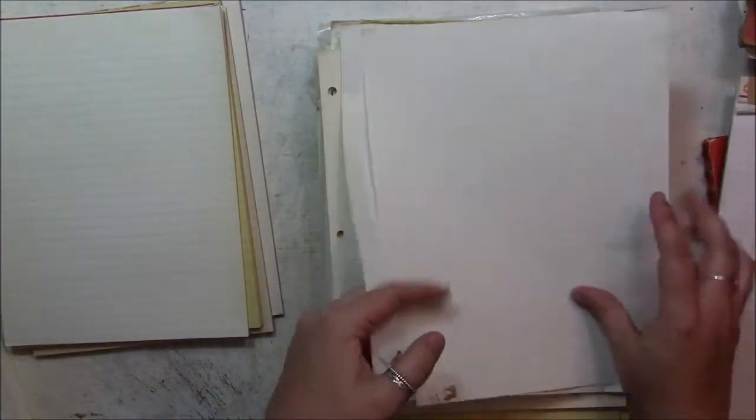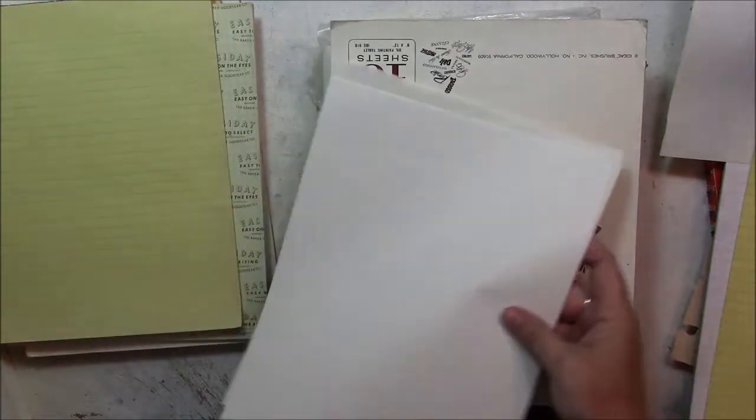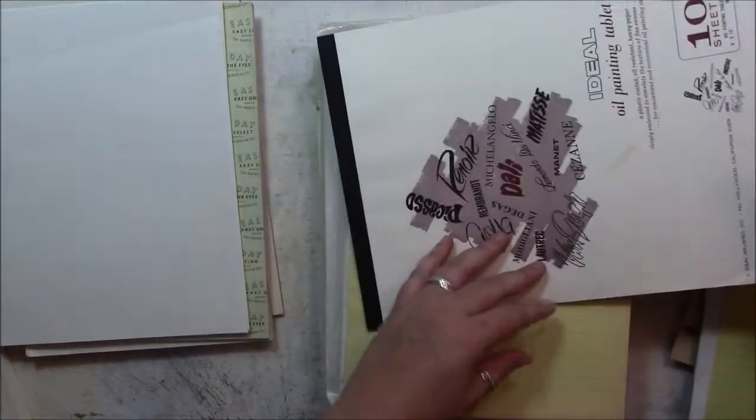And a bunch of pads of paper. This one's fairly white so that one's kind of new. And this may have come that color yellow. That one's a little dirty. I like this one a lot — it has a ledger quality to it. That one's fairly new looking. Looks like drawing paper. This backside is gorgeous — look at that color. It's super textured too. Oil painting tablet. Another yellow pad, and then just some regular notebook paper, but it's aged a little bit.